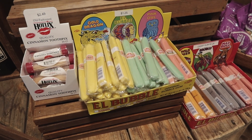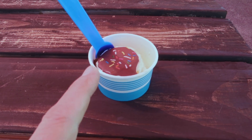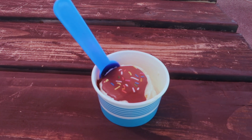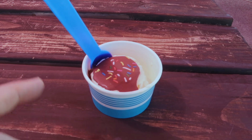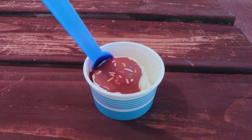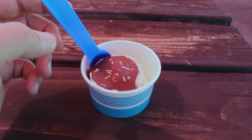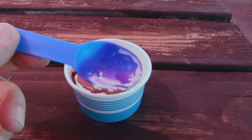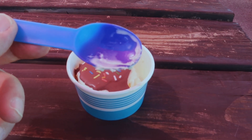Haven't seen these in years — these are the El Bubble bubblegum cigars. We ended up getting ourselves some Blue Bell ice cream, vanilla, with a Reese's peanut butter cup flavored chocolate on top and a little candy sprinkles. What's cool about this spoon is it is thermally activated — when it's cold, it changes colors.